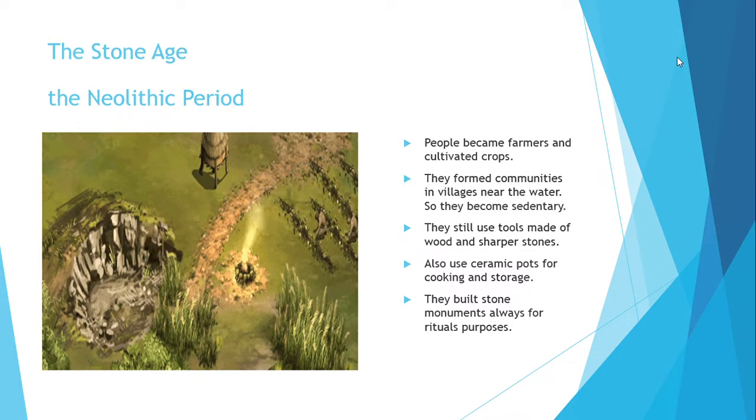They used ceramic pots for cooking and storage. They also built stone monuments for different purposes, such as burials and rituals.